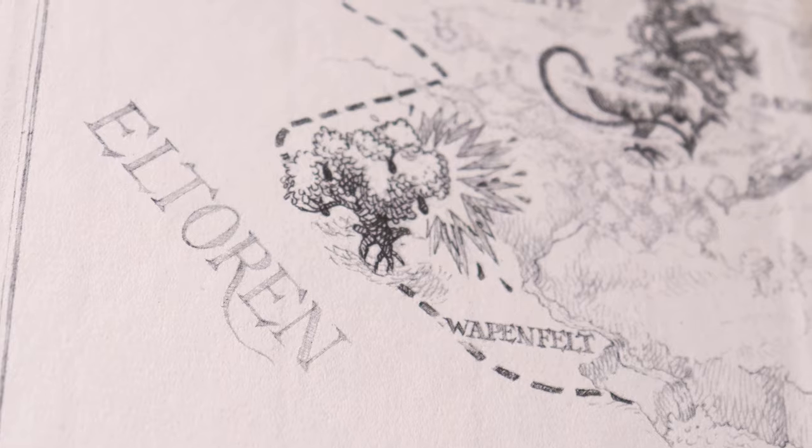Side note — fun translation difficulty. In Dutch, a pomegranate is called a granaat appel or a grenade apple. So there was this tree — and I'm pretty sure it's been 20 years since I read this — that had grenade apples on it. So pomegranates, but they were actual bombs.